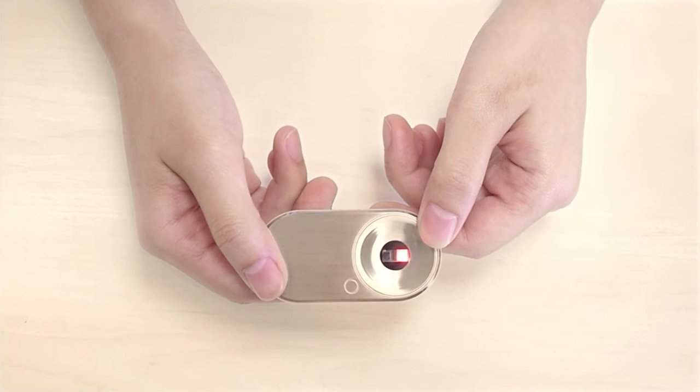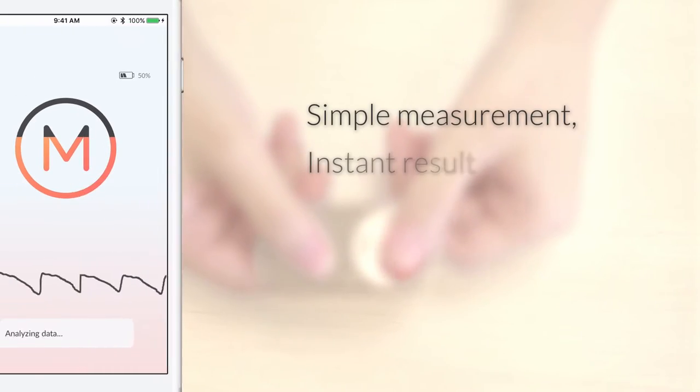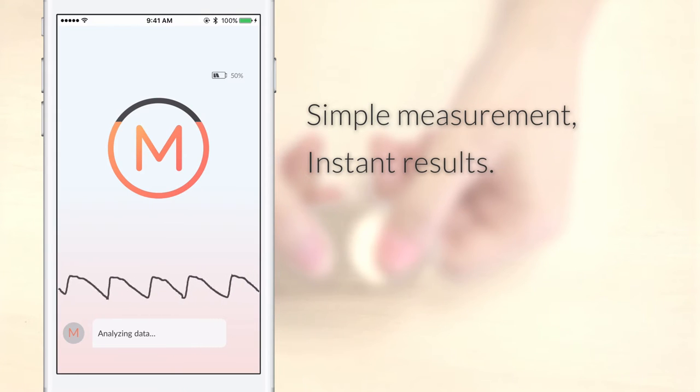Measuring your vitals with MochaHeart only takes 25 seconds. Place your thumbs on MochaHeart and your measurement will begin.